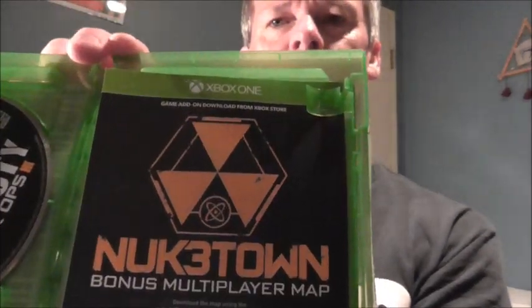There's the inside — we've got the game and the Nuketown bonus multiplayer map. So yeah, you guys that haven't picked it up yet, this is what you've got to look forward to.